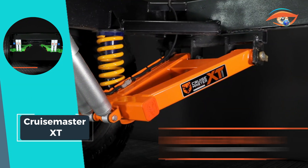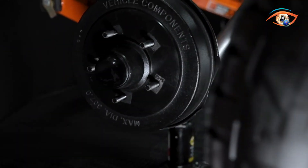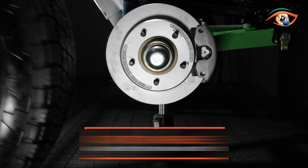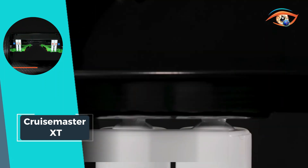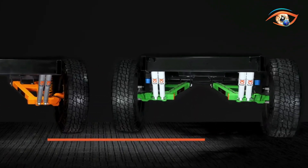With an impressive capacity to handle systems up to 4.5 TADM, Cruise Master XT sets a benchmark in the market. Whether you prioritize air or coil suspension or opt for specific braking systems, the Cruise Master XT provides an unmatched level of adaptability, ensuring that your caravan or trailer is equipped for the journey ahead.